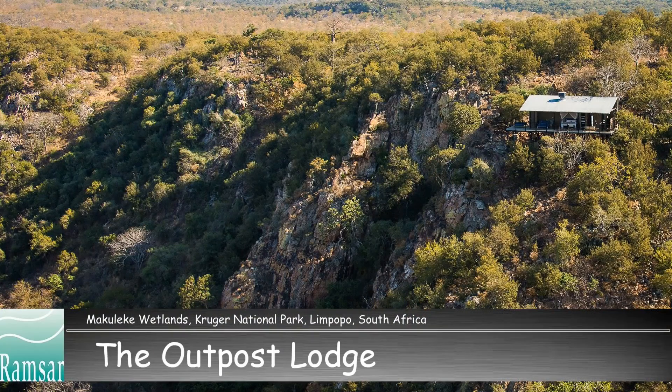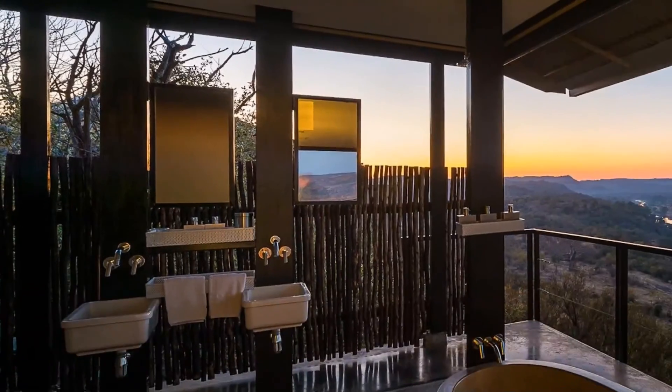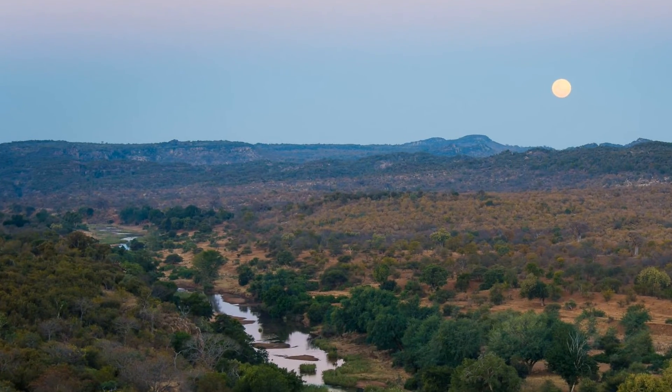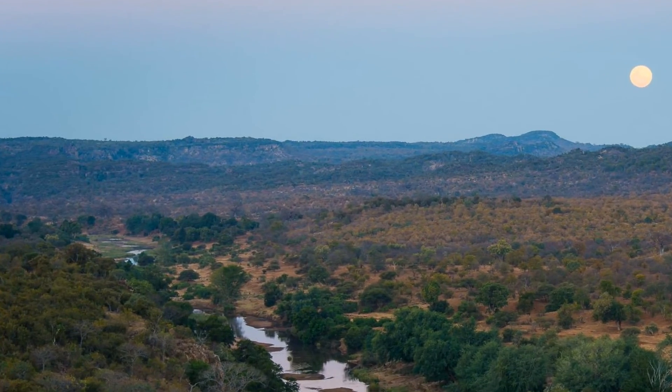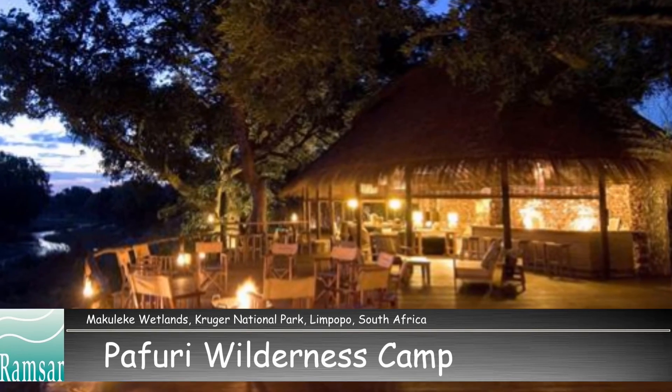The only way to see and experience this beautiful part of the park is as a guest of one of the three concession holders that operate in the region: the Outpost Lodge, Eco Training, and Ellsmore Investments, who will rebuild the Pafuri camp and start operating it again during 2015.